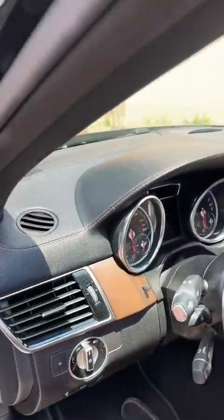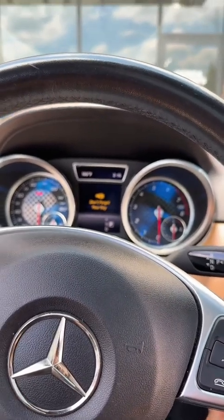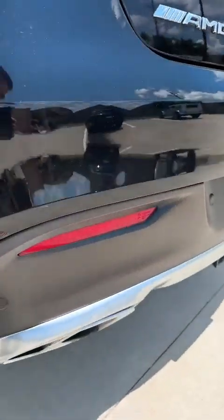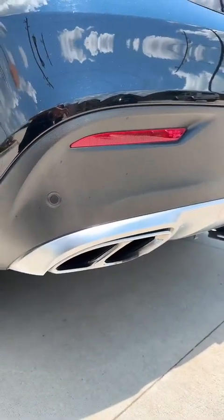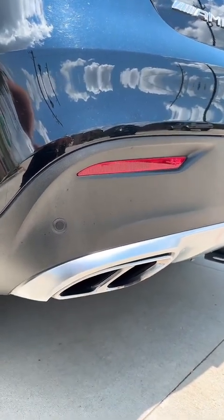This is what the interior looks like. Let me start it up — I wonder if you guys will be able to hear it from here. Just hear that sound, hear that exhaust. Sounds so good.